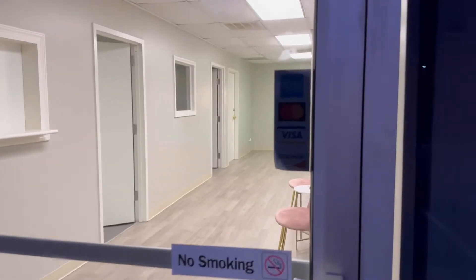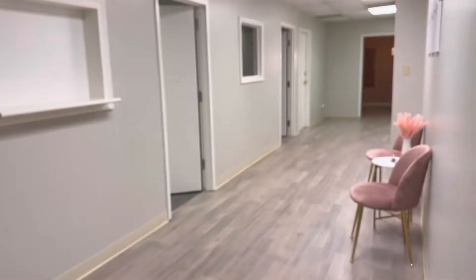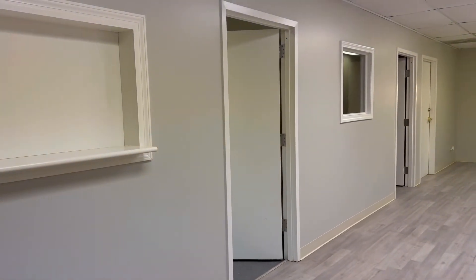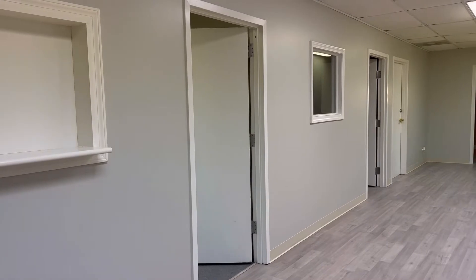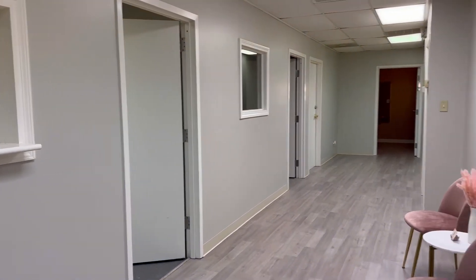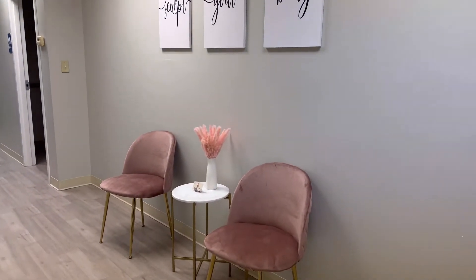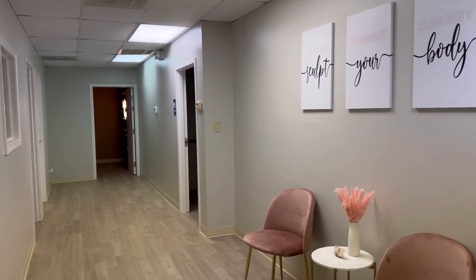Hey guys, welcome back to my channel. I know it's been a while, but I just wanted to show you guys my new suite. I'm in the body sculpting business, so I just wanted to show you guys my little project.